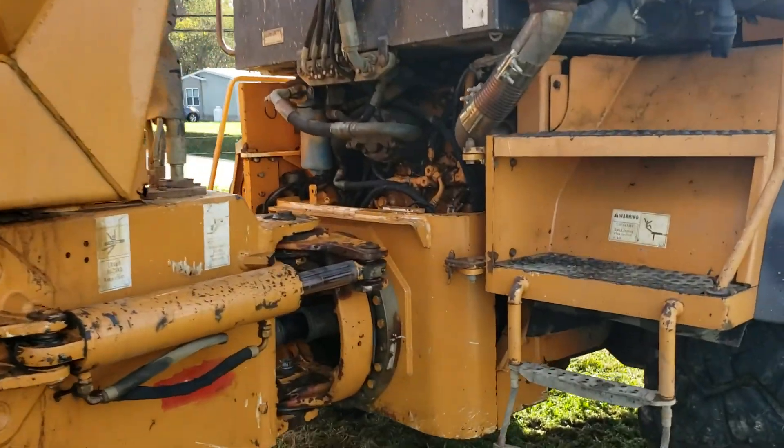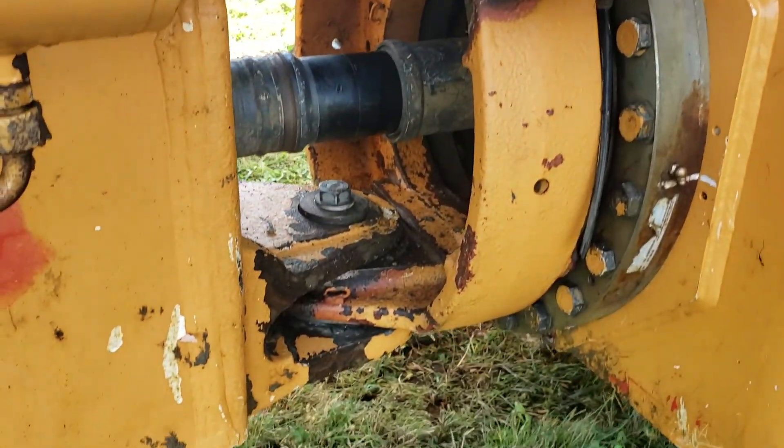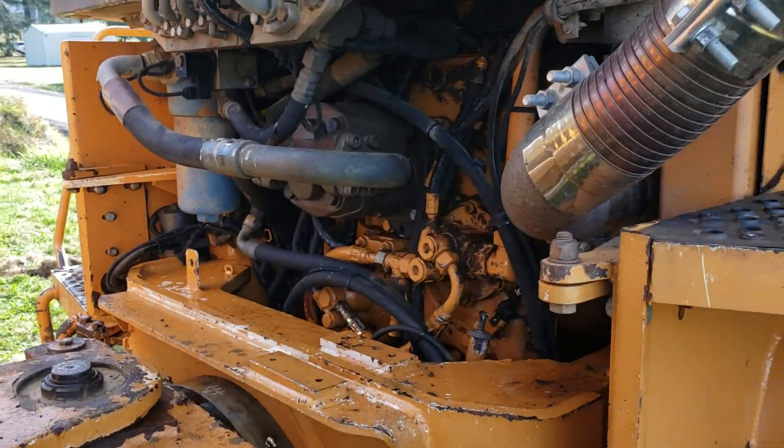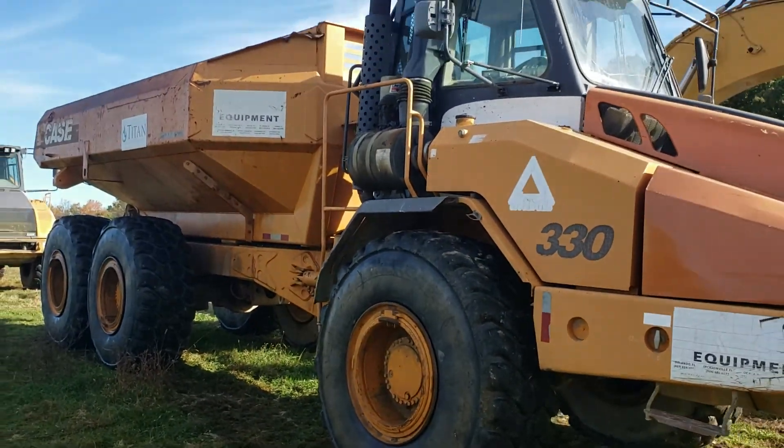I thought you could get a picture of the vehicle. Yeah. There's the middle section. And there they are.